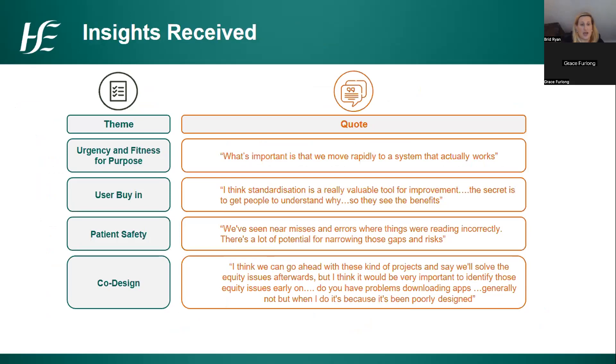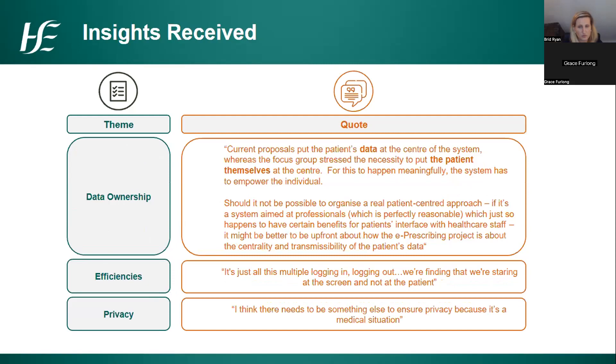The themes that emerged were that people want e-prescribing and they want it quickly — prescribers, pharmacists and patients are really interested in getting this. There were some words of caution that when we look at standardization, it's a very valuable tool but people need to understand why we have to put that work in so they can see the benefits. Overwhelmingly, patient safety was the biggest theme, with people wanting to give safe, better care to their patients and have more access to information. Stakeholders were really interested in being collaborated and consulted with throughout the process.